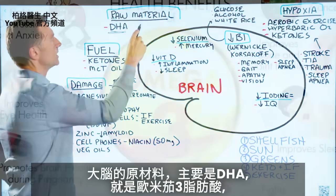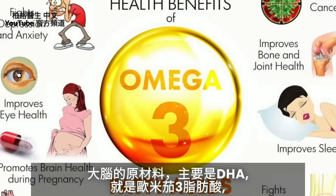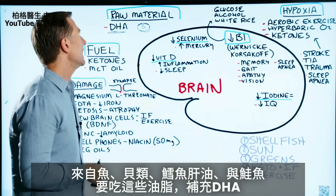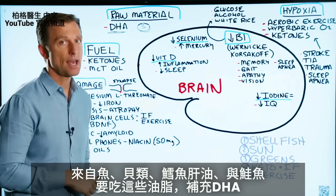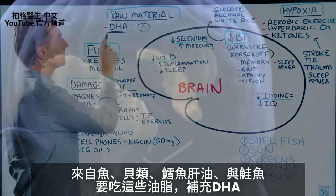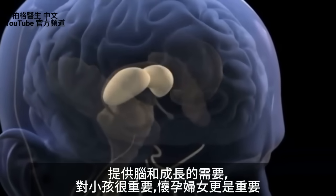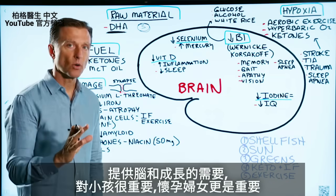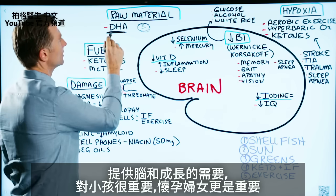This is an omega-3 fatty acid. It comes from fish, shellfish, and definitely cod liver oil and salmon. So you want to start consuming more fish to get more of this to give your brain what it needs structurally. And in a growing child it's extremely important, but in a pregnant female it's even more important.